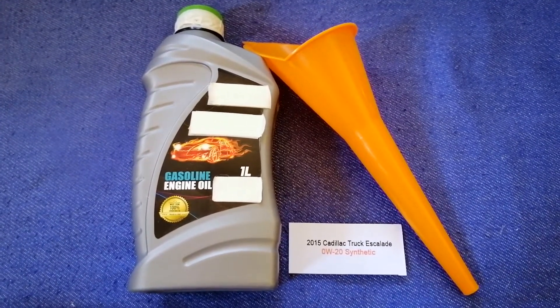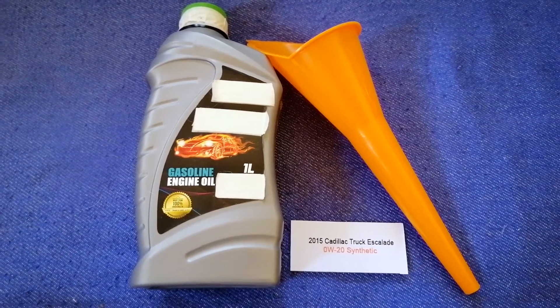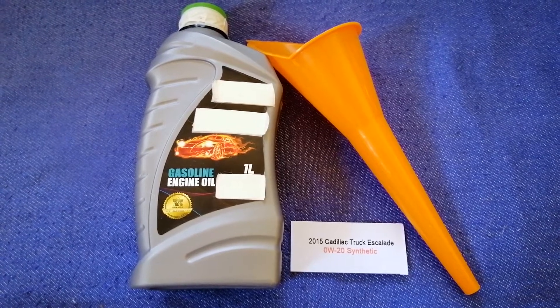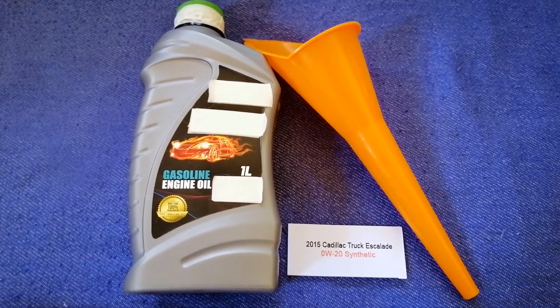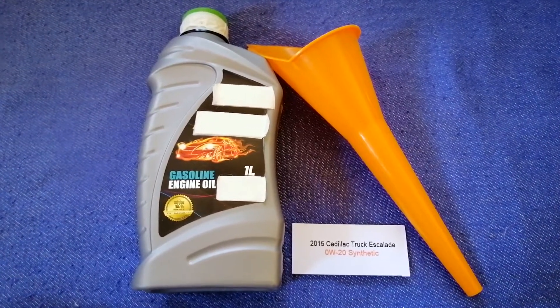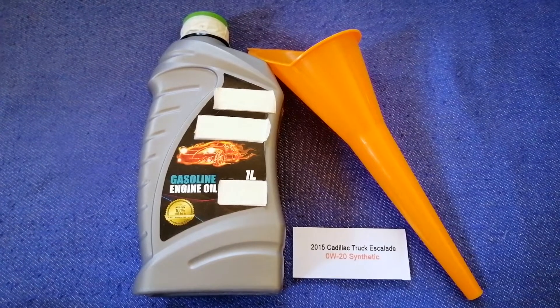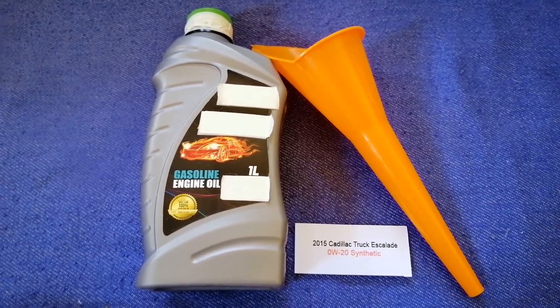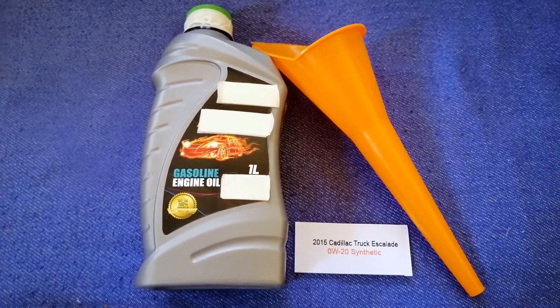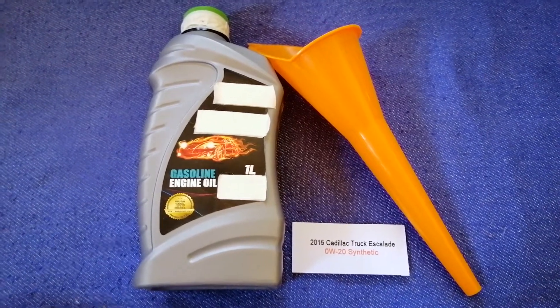Keep in mind that the type of oil could change depending on the year and mileage of your car. You can change your oil as often as every three months, or you can ask your mechanic for the recommended oil type and frequency. So once again, the oil type for the 2015 Cadillac Escalade is 0W-20 synthetic.